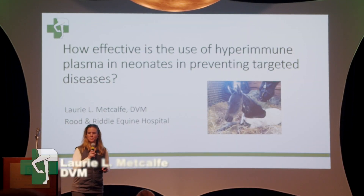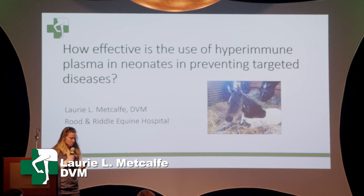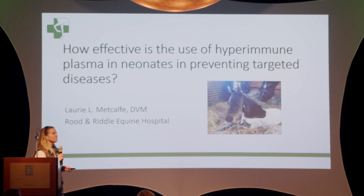All right. Can everybody hear me pretty well? Okay. So those of you that know me know that foals are sort of what I'm passionate about. And so I'm glad that somebody actually asked this question because this is kind of something that I do every day.